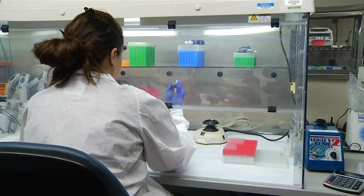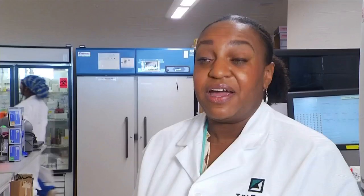The samples are then taken for detection in a room we didn't have access to. The virus itself is invisible to the naked eye, so they have to use highly specialized instruments to be able to detect the genetic material.